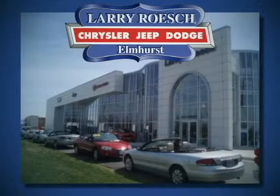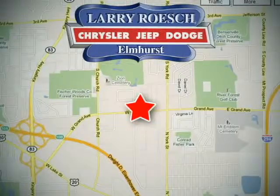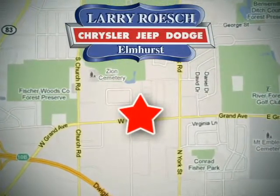Larry Roche Chrysler Jeep Dodge is a family-owned dealership since 1923. We're centrally located in the Chicagoland area at 200 West Grand Avenue in Elmhurst, Illinois.